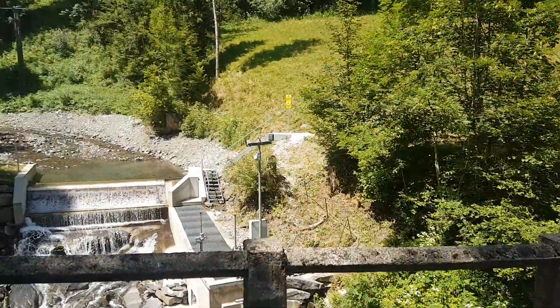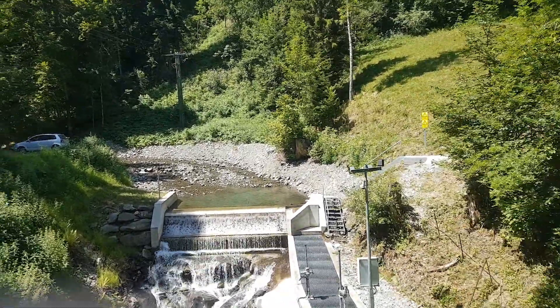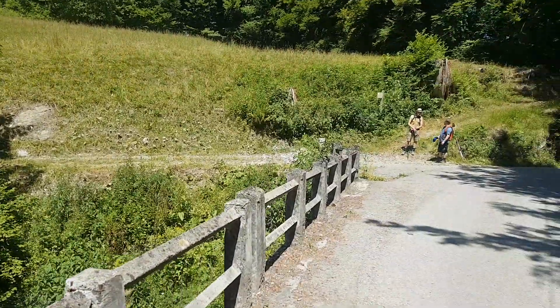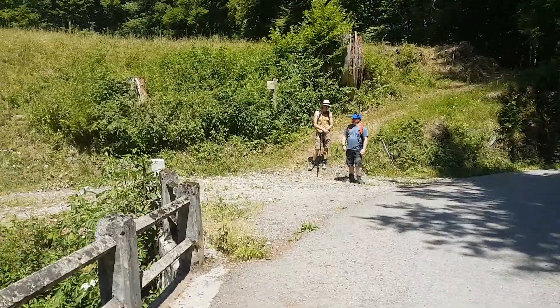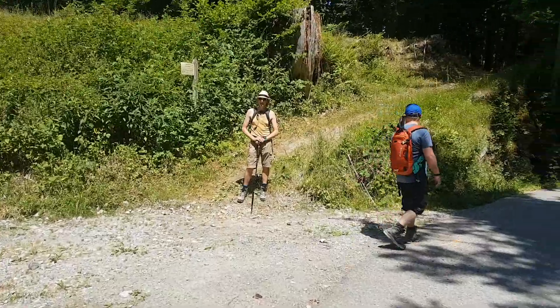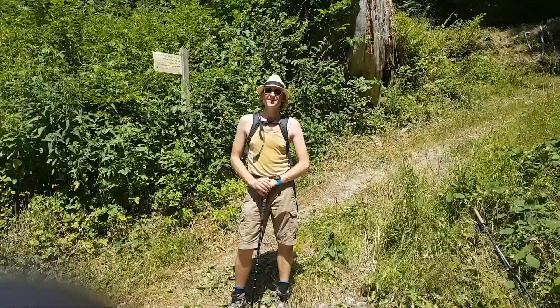The other side's a little bit less interesting. Obviously that controls the flow, and here's Graham conveniently by the Pont de Nandon sign.